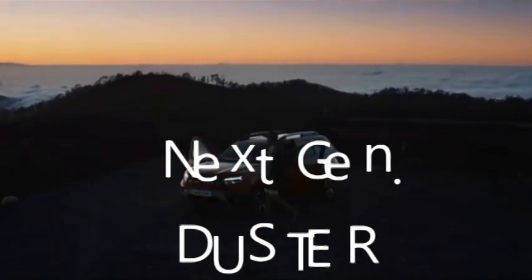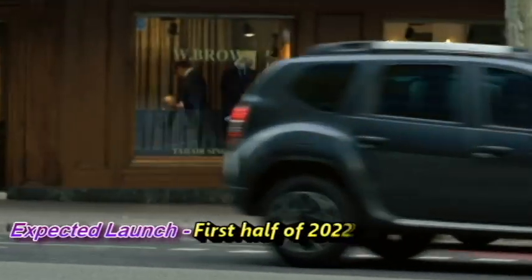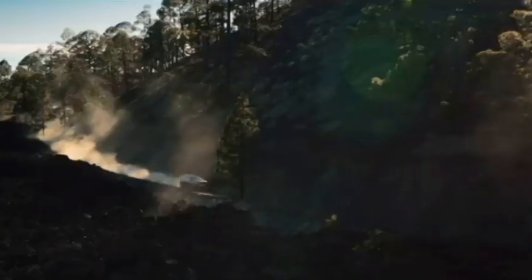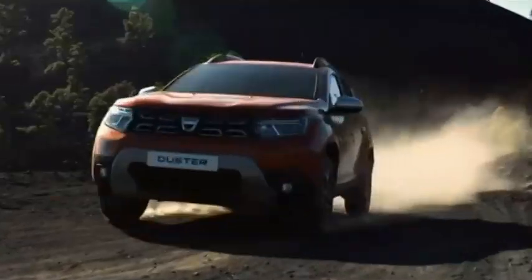The famous French car manufacturer Renault has confirmed to bring the new generation Duster for the Indian market, which they have planned to launch in the first half of 2022 at the expected price between Rs 10 to 40 lakhs. Renault has been selling the Duster since 2012 in the Indian market, and it remained the brand's first successful product.